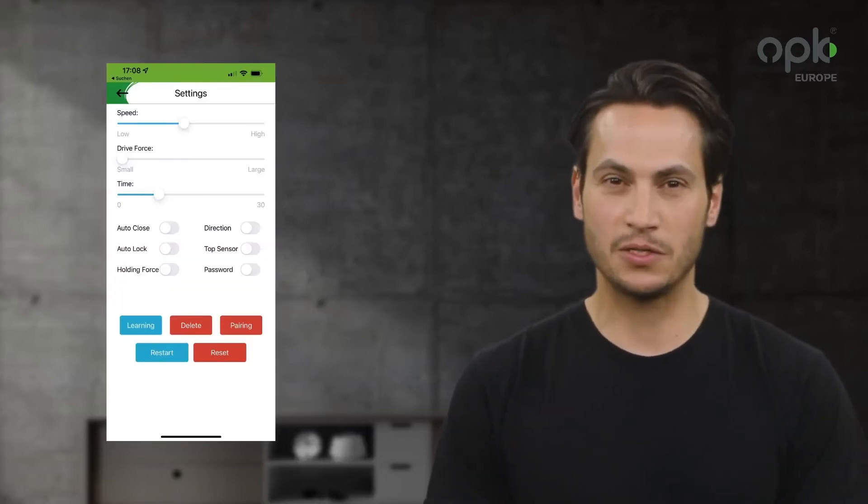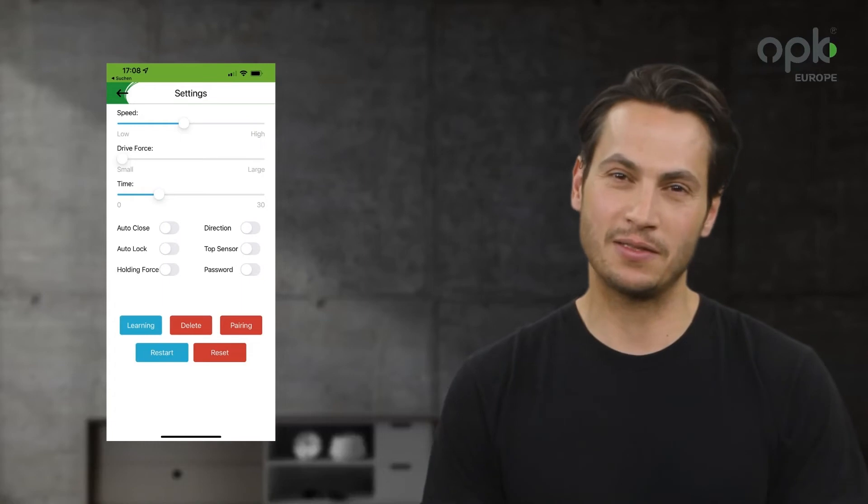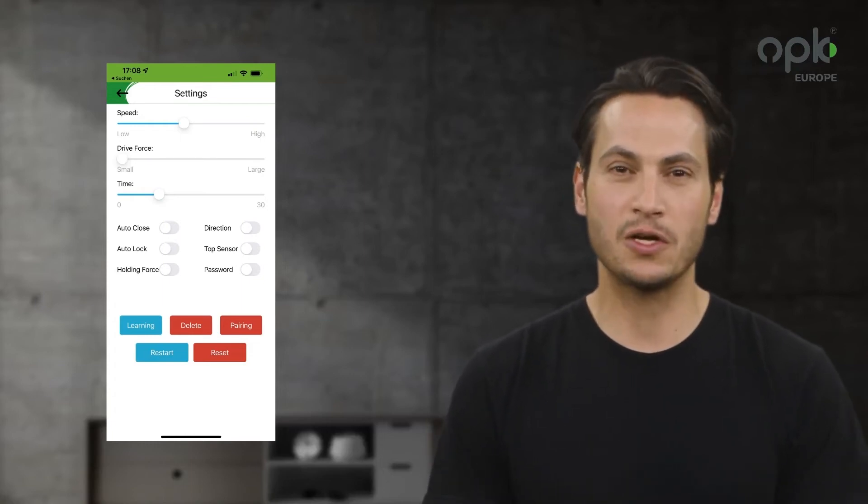With our free OPKE Space app, you can conveniently adjust all settings, such as speed, opening time, and the automatic closing function.